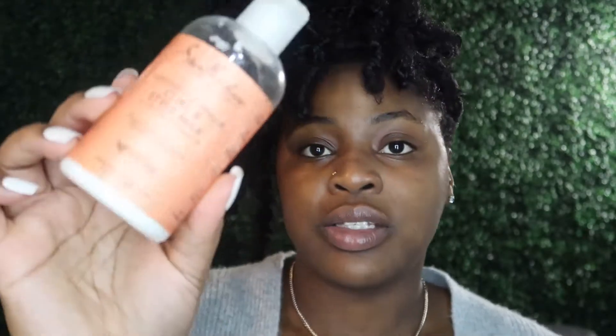For my moisturizer, from what I have right now is the Shea Moisture Coconut and Hibiscus Curl and Style Milk with silk protein and neem oil — it's for moisturizing thick curly hair. I'm sure you've seen this one thousands of times. It has no sulfates, no parabens, no mineral oil, and no petroleum. So that is what I'm going to be using for the moisturizer for now since it's what I currently have, and when this runs out I'll find something else.